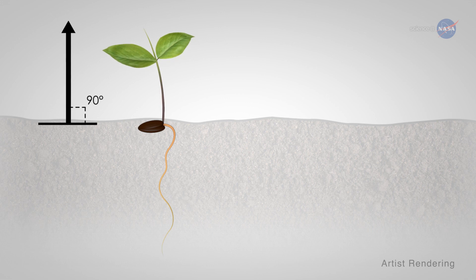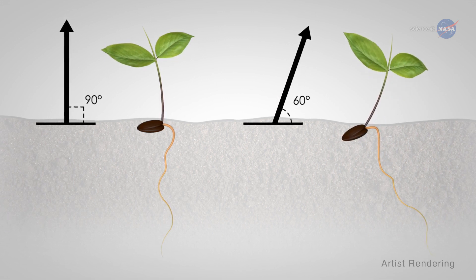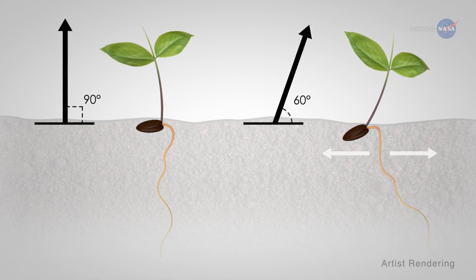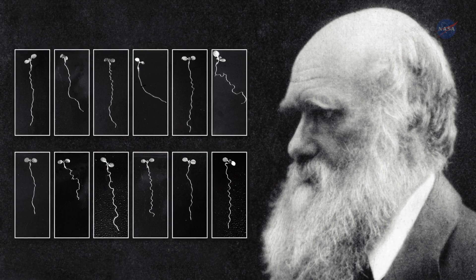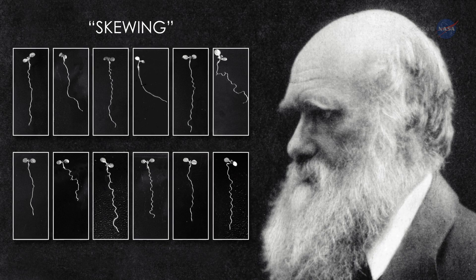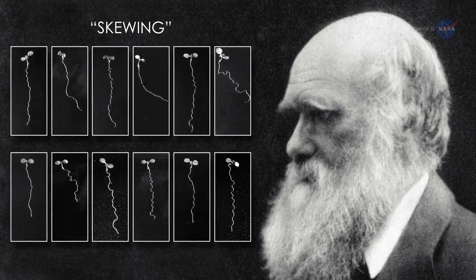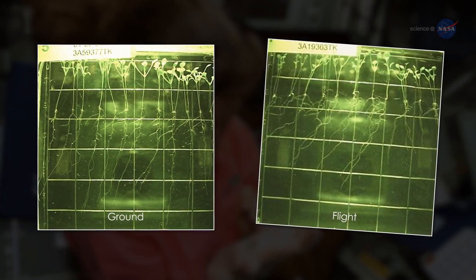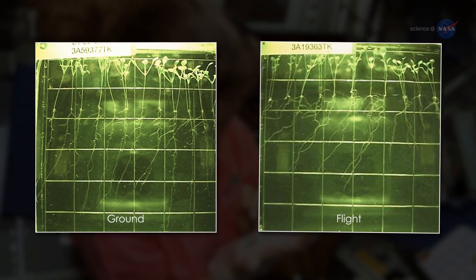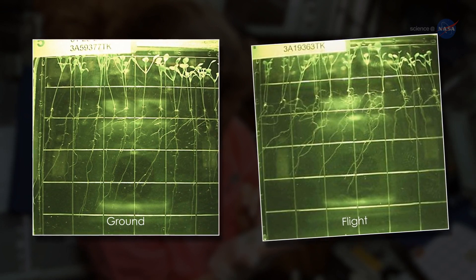In the late 1800s, Charles Darwin demonstrated that plants growing along a tilted surface don't send their roots directly away from the seed, but instead send them to the right or left. He hypothesized that this growing pattern, called skewing, was caused by a combination of the roots touching their way across the slanted surface and gravity pulling straight down on them. In an experiment in 2010, Paul and Furl discovered, however, that roots of plants growing in microgravity on the station skewed like their earthly counterparts.